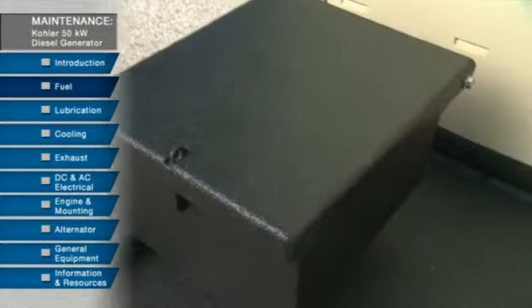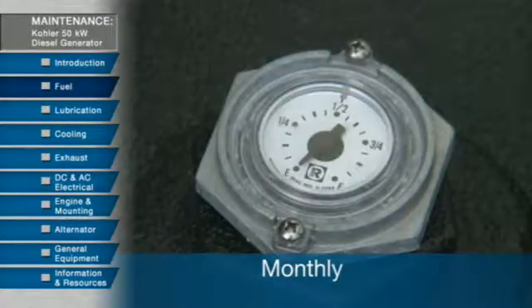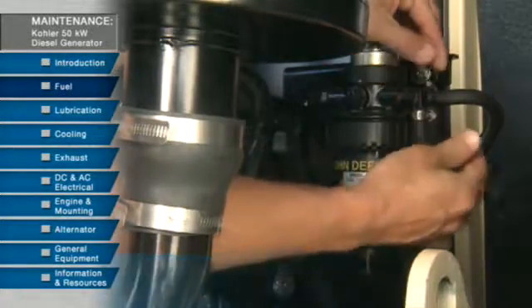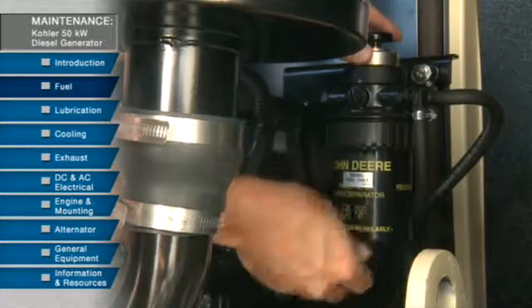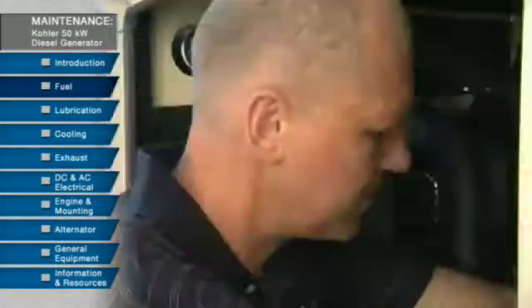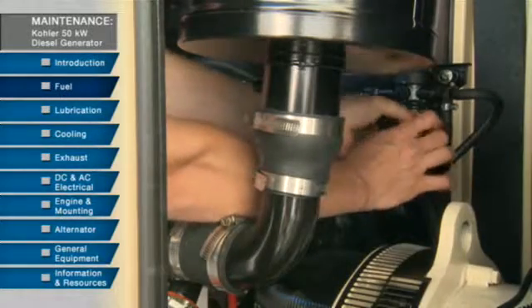There are a number of items to maintain. Check the fuel tank level on a monthly basis. Inspect the flexible lines and connections for any wear or defects. Next, drain the water from the filter bowl to avoid premature failure of the unit injection pump.